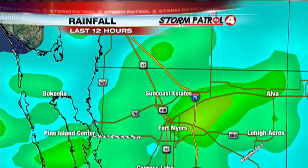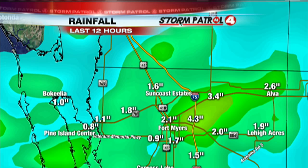East Fort Myers got the most rain. Downtown Fort Myers received about two inches of rain. But go right down Palm Beach Boulevard — you see three and even four inches of rain. That's where the rain was the heaviest, and that's where Fox 4's Lisa Greenberg is. A lot of flooding in southwest Florida.